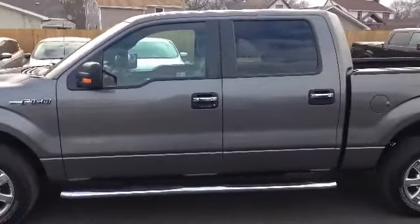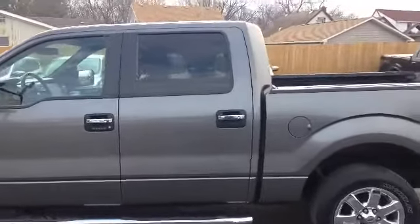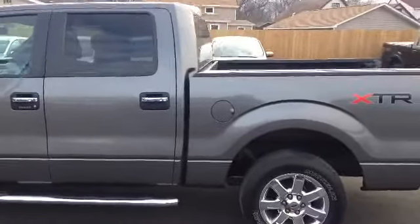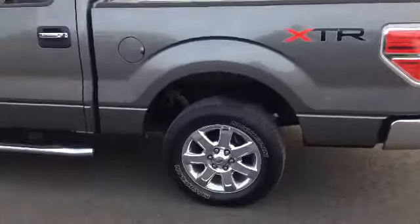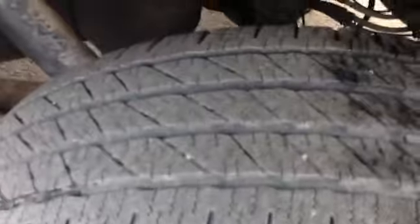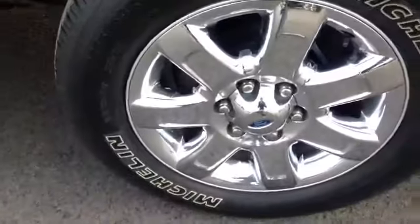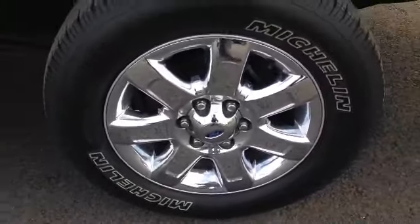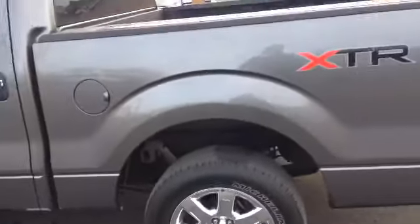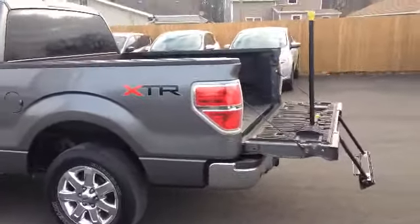This vehicle does have keypad entry. You can see the nice tinted windows in the back. Come up and take a look at the tread on this tire — there's just a ton left, won't have to worry about changing those for a while. Beautiful 18-inch chrome wheels. Swing around back and you'll see the back bumper — again, chrome.